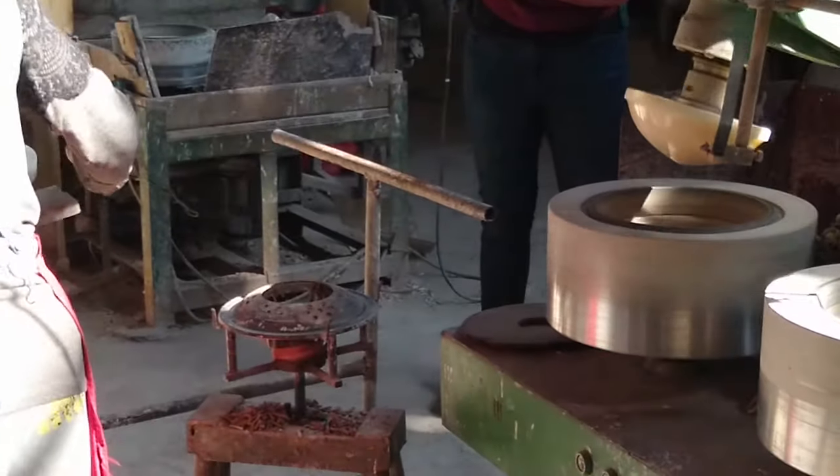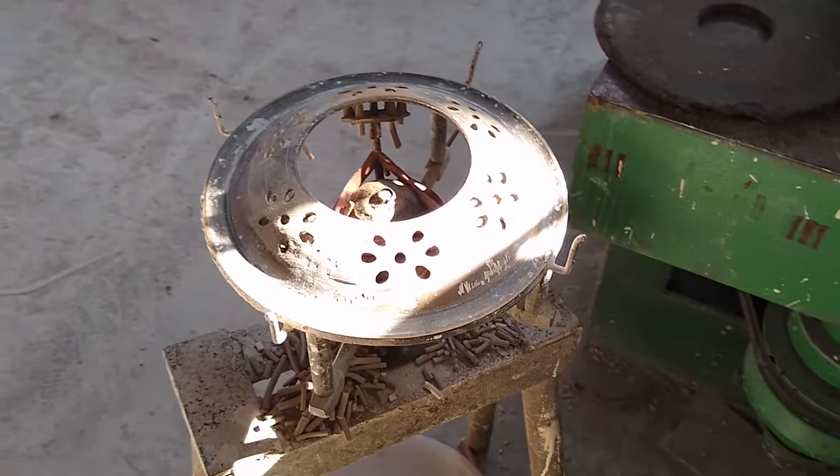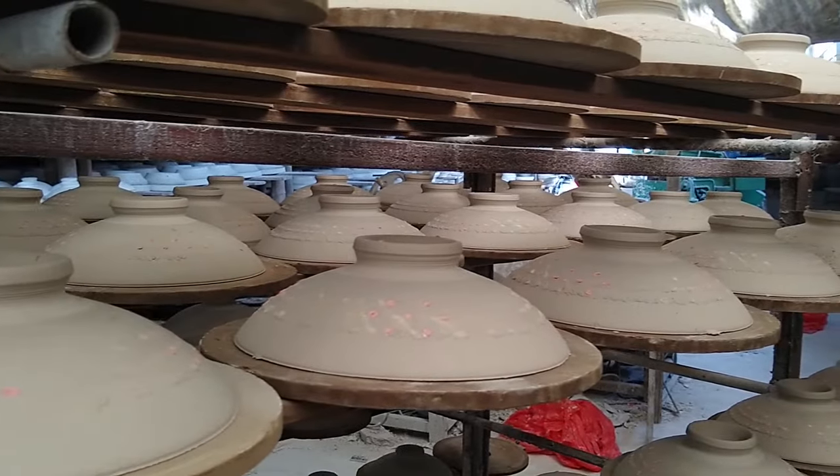Immediately, it is put on a press, forming small holes in the bowl to create a unique design. Set aside, it awaits to dry.